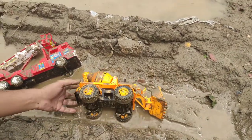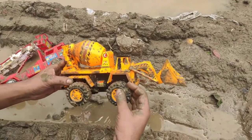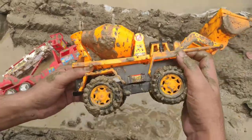It's now full dirty — full of muddy mixer and bulldozer truck. Bye-bye.